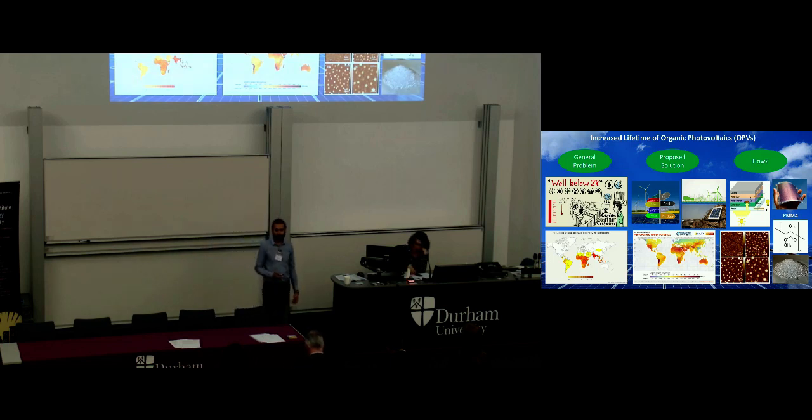Hello everyone, my name is Valder Nieto and I'm a PhD student in engineering and my research is about increasing the lifetime of organic photovoltaics. First I'm going to give you a brief talk about the general problem and then I'm going to move on to the specifics.